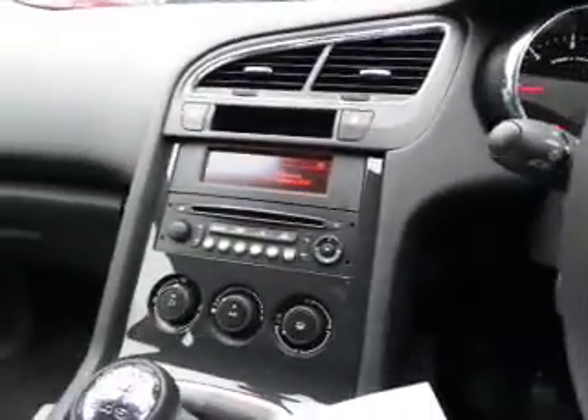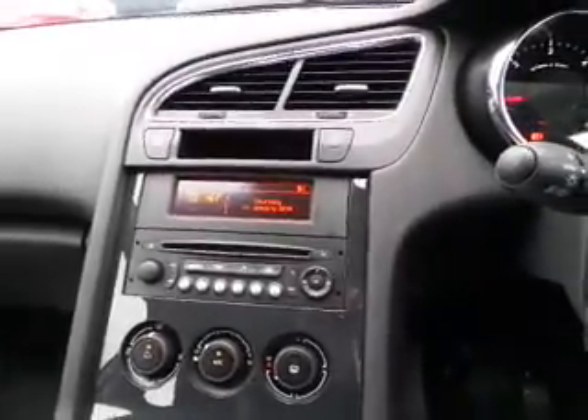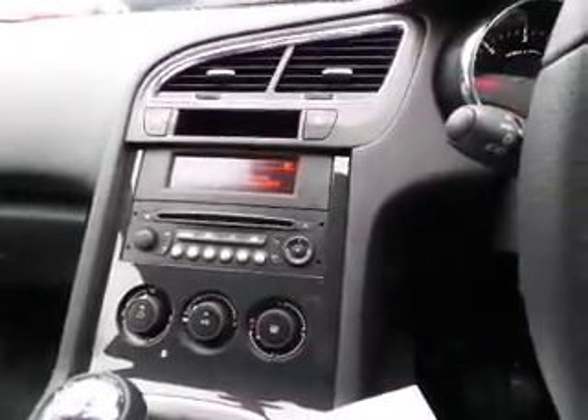You do have a CD player which is also MP3 compatible. You have got rear parking sensors, daytime running lights, roof rails so if you wanted to fit any roof bars, front fog lights, and rear fog lights.